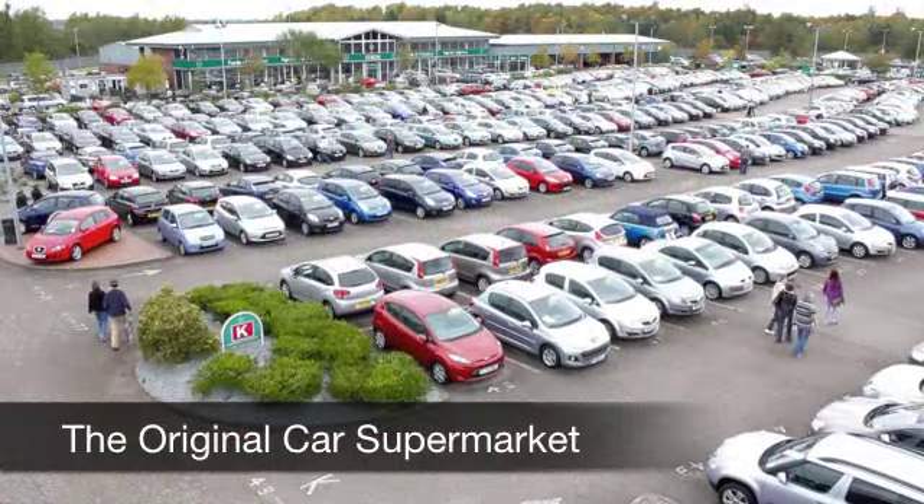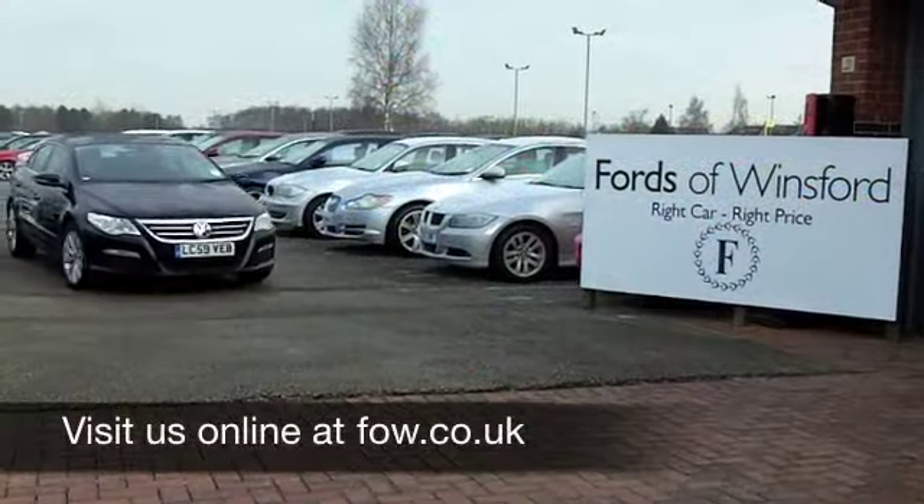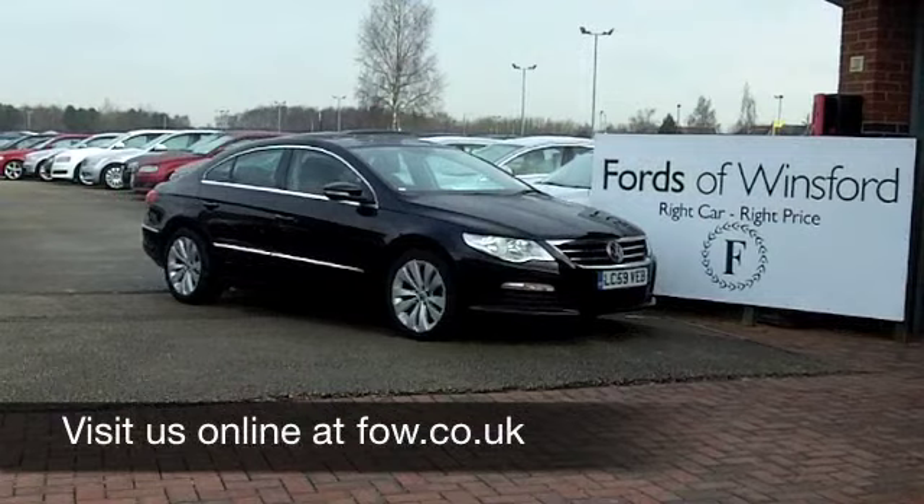Have a no obligation test drive and discover this great car for yourself at Fords of Winsford.